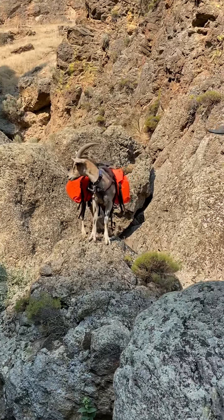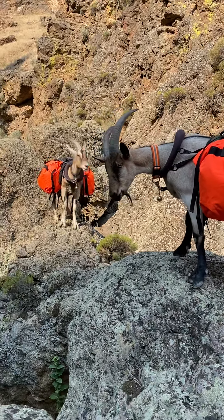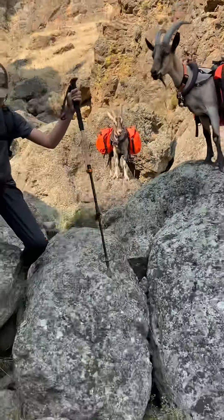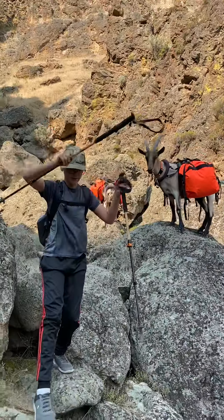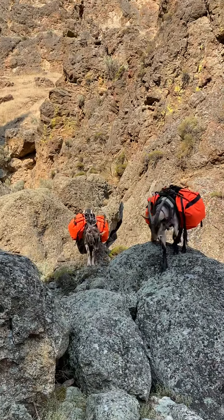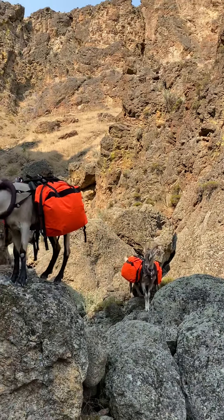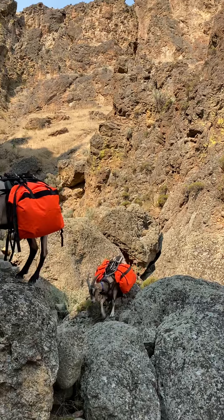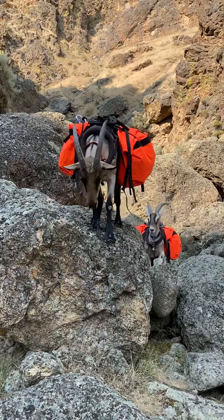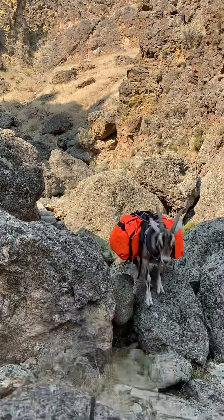All right buddy, you're the last one. This is the last rock. Is he going down? Oh, that was easy. He's like, whatever, I don't need to make that big hop. All right, good job boys.